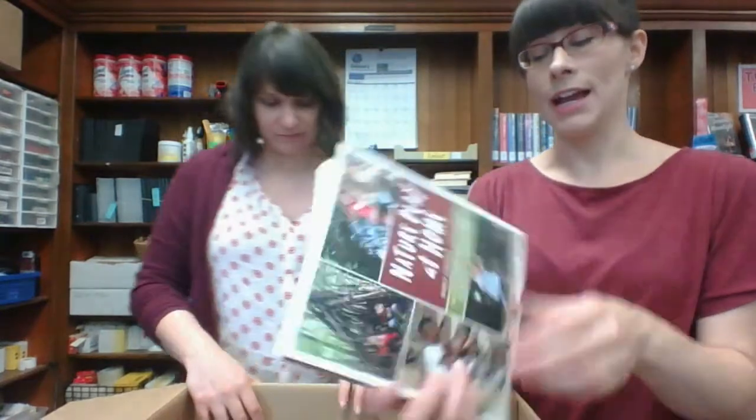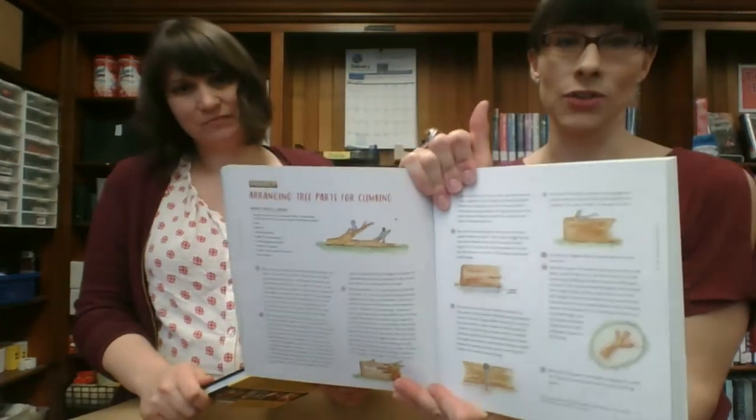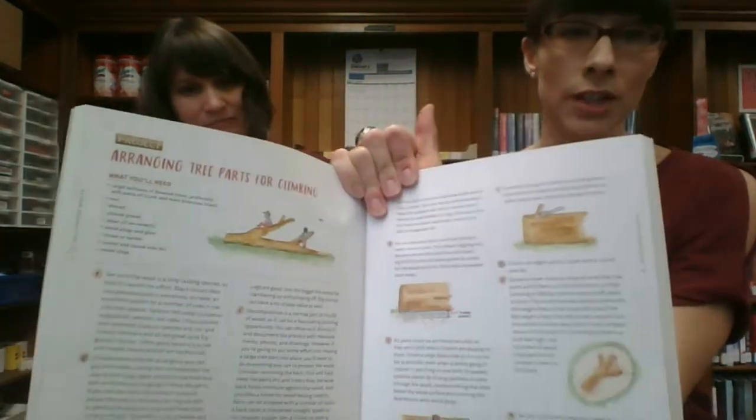Nature Play at Home. I guess it's just teaching kids how to play outside — arranging tree parts for climbing, that's interesting. So like if it doesn't come naturally to you, it's nice just to have ideas. Plants for seeing, plants for smelling, plants for touching.